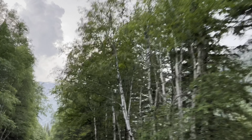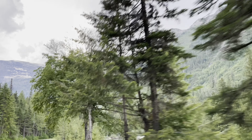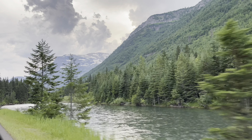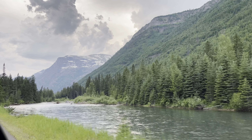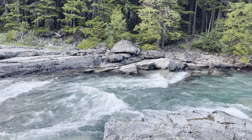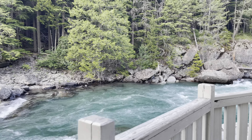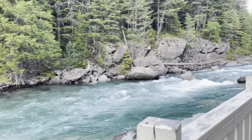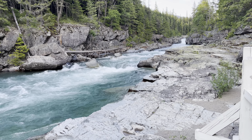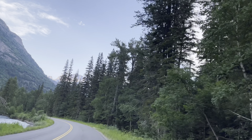The Going to the Sun Road is a historical engineering landmark that dates back to the early 1930s. The entrance from West Glacier, where we came in from, all the way to St. Mary Lake is about 50 miles. This whole route is incredibly scenic with gushing creeks and rivers, towering mountain peaks boasting glaciers on top, and breathtaking waterfalls cutting through the majestic mountains.